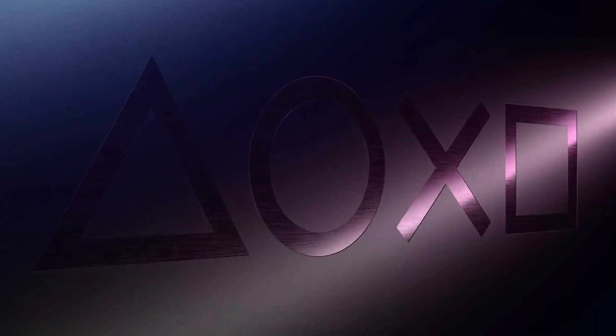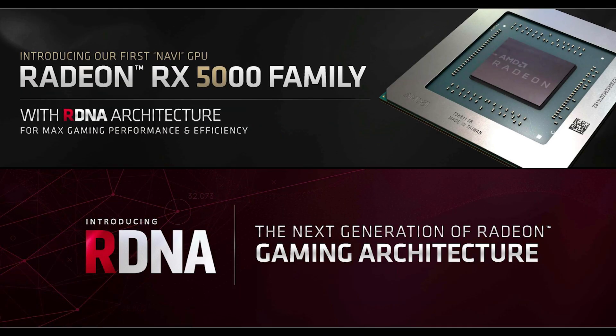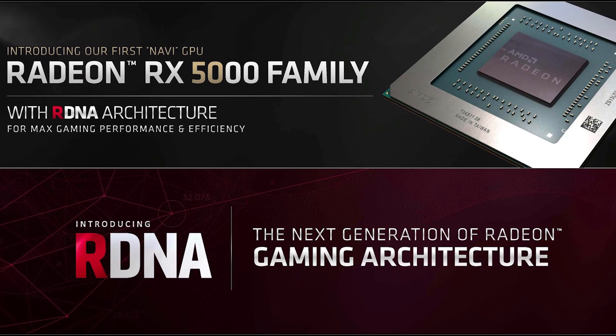There's still a lot that AMD and Sony need to reveal about the RDNA architecture. How big of a jump do you believe RDNA is from GCN? Let us know in the comments below.